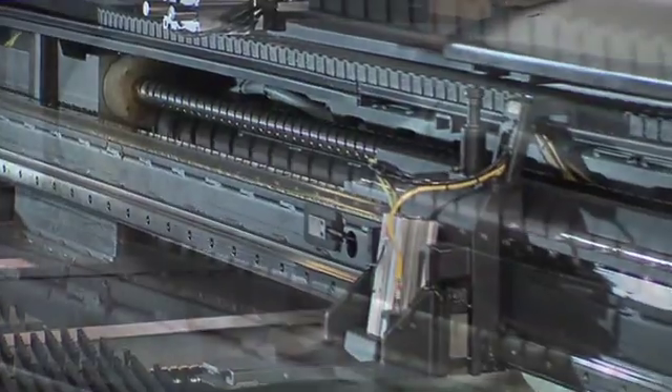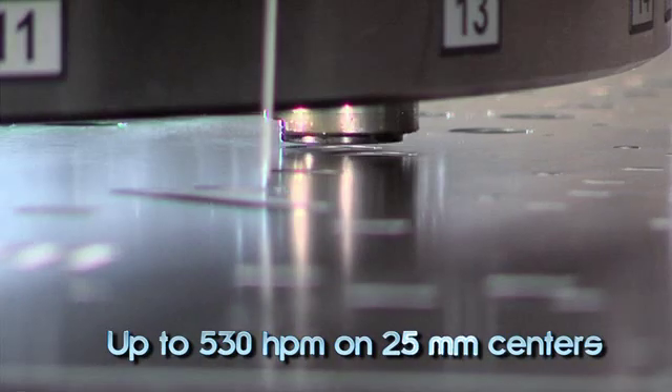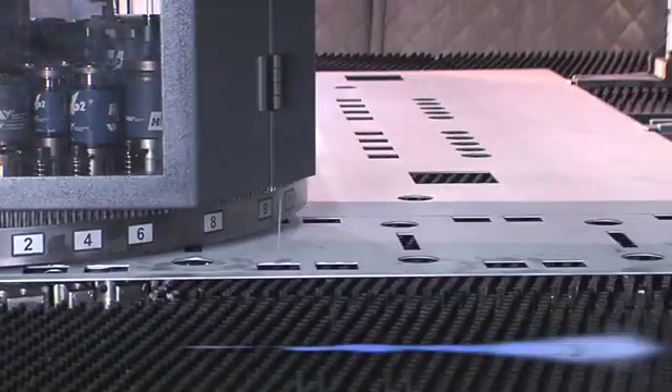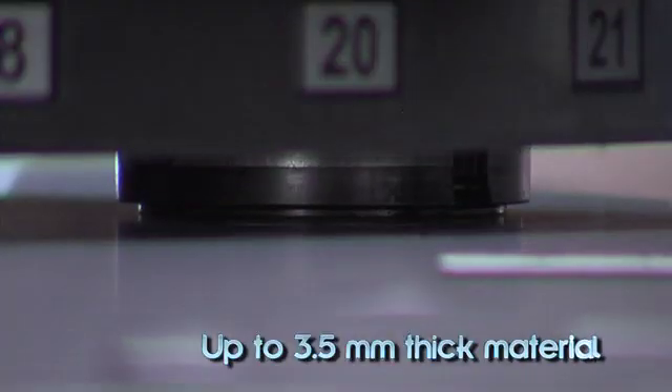The press drive and motor system are optimized for high-speed operation, generating up to 530 hits per minute on 25 mm centers and up to 1750 strokes per minute for fast processing of work pieces up to 3.5 mm thick with full tonnage throughout the entire stroke.